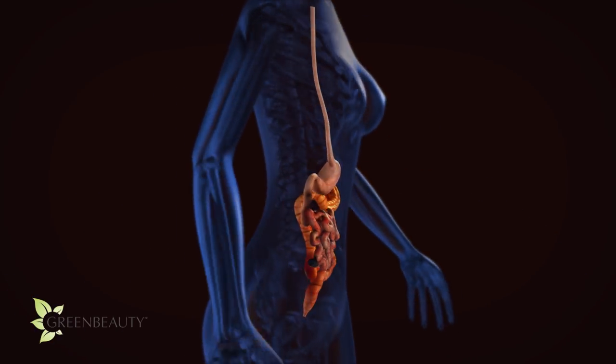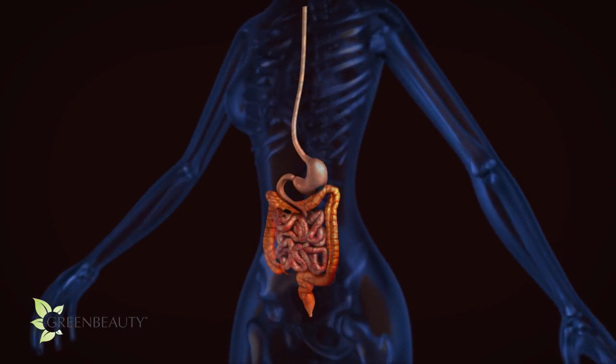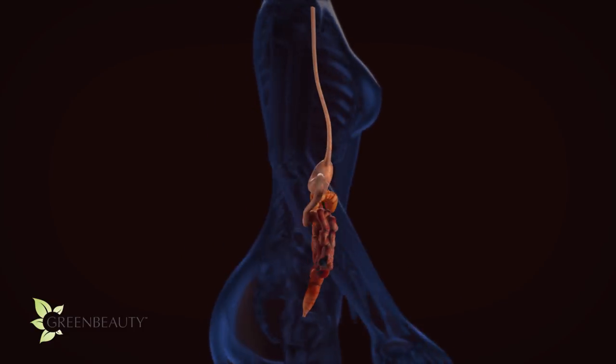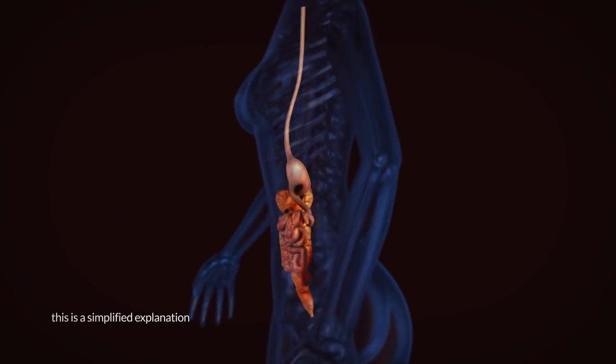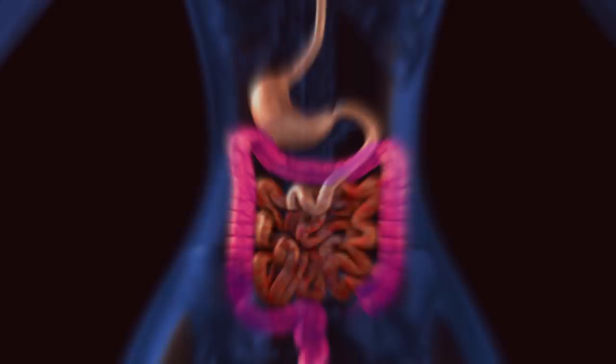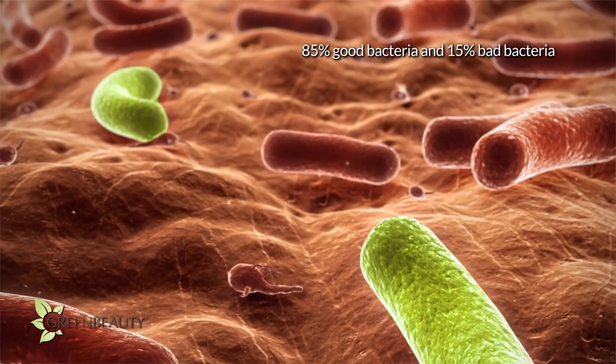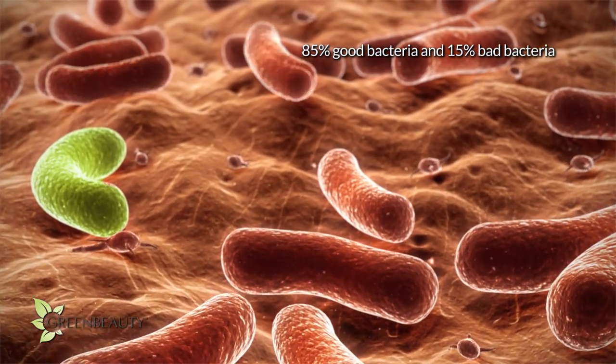Did you know your GI tract or gut has the largest population of bacteria in your whole body? Each organ that makes up your GI tract has different amounts, but most of them live in your colon. A healthy person is supposed to have a ratio of about 85% good bacteria and 15% bad bacteria.